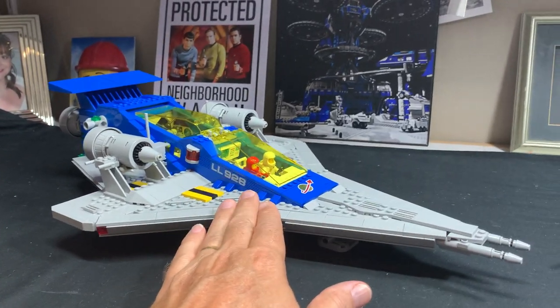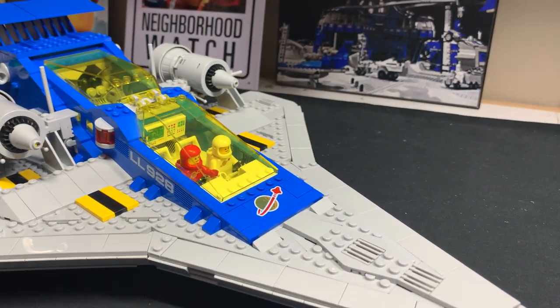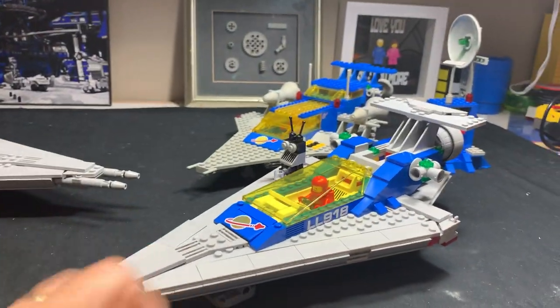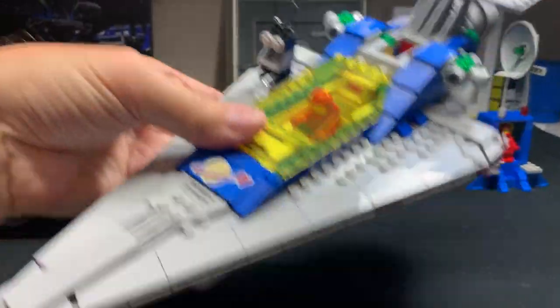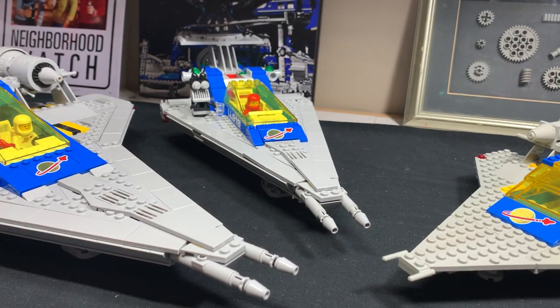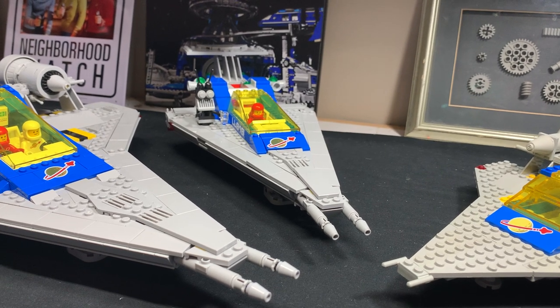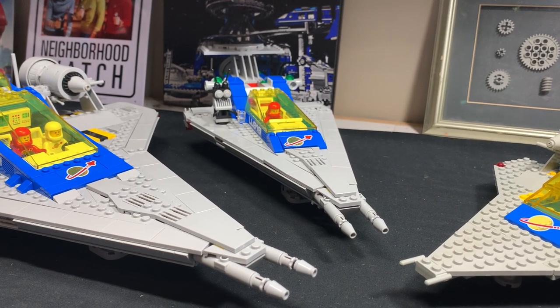When you get the 10497 and build this set, you use up every single piece in the box. When you build the 918 alternate, even with my modifications, there are lots of pieces left over because it's not nearly as big. Even with my alternate build adding extra pieces, there were still pieces left over, and I said to myself I'm going to challenge myself — though I'm not a great builder.